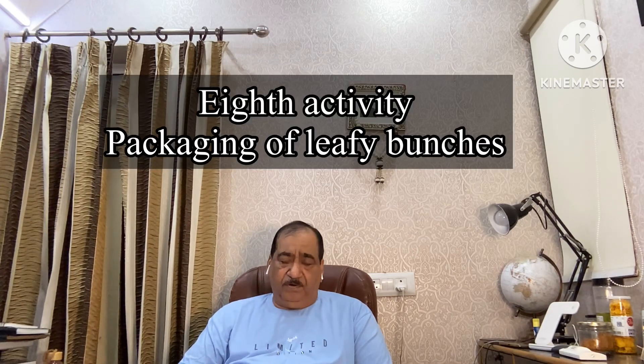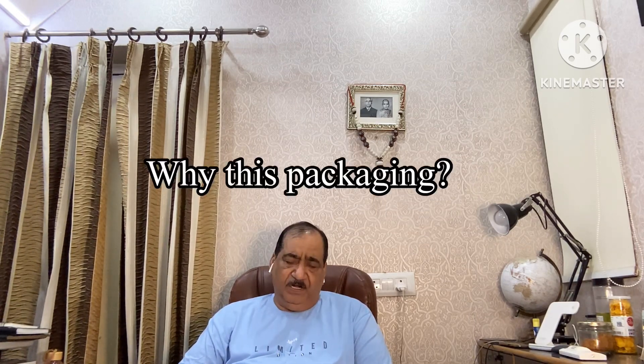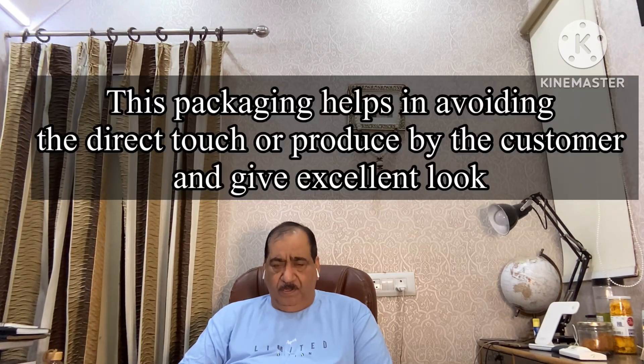The next very important point is packaging. Before using this special type of packaging which I am going to show you, please understand why we are doing this packaging. When a leafy vegetable is handled by customers at the vegetable shop, most customers touch the bunches by the leaves. When 5, 10, or 20 customers touch the leaves, the leaves become bad, dirty, and spoiled. After some time, the turgidity of the leaves is gone and the leaves become wilted. So to protect the leaves from direct touch of the consumer, we are using this packaging.